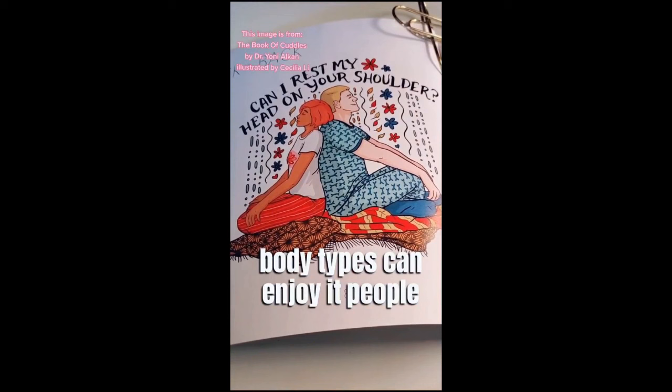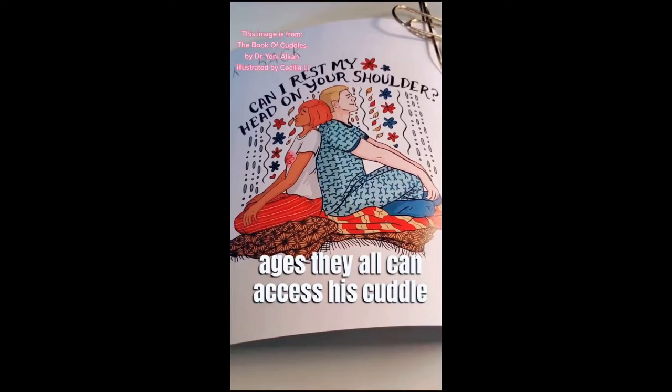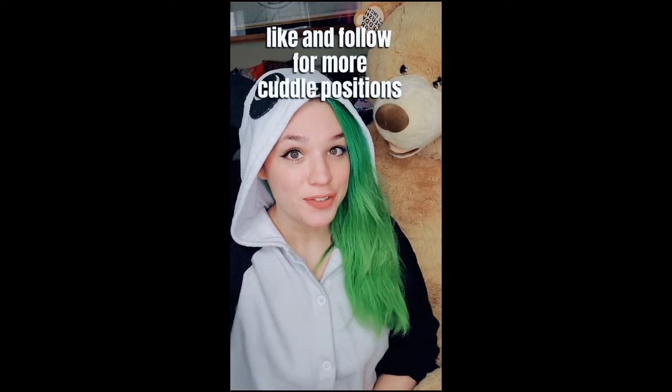One of my favorite things about this position is how accessible it is. People of widely varying body types can enjoy it. People who have discomfort with eye contact, they can enjoy it too. It's also not as intimate. So friends, family members, people of varying ages — they all can access this cuddle position and still get quite a bit of body contact. Like and follow for more cuddle positions.